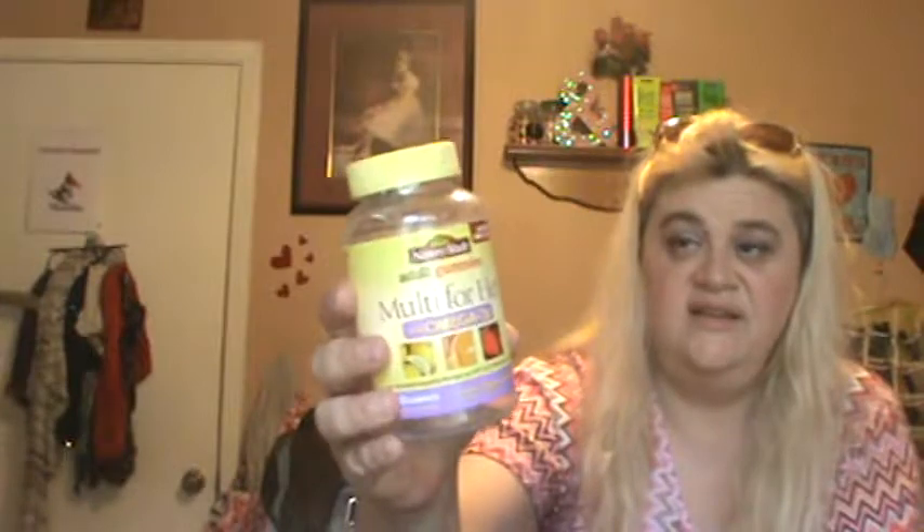The Adult Gummies Nature Made Multi for Her Plus Omega 3s — these are just some gummy vitamins. Definitely like these and would repurchase. We're currently using something with Omega 3 but I can taste fish with those. These I didn't, so I would definitely recommend them.